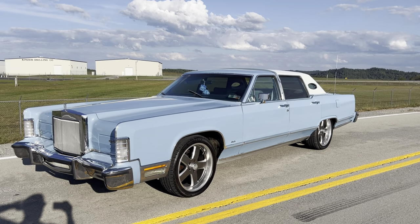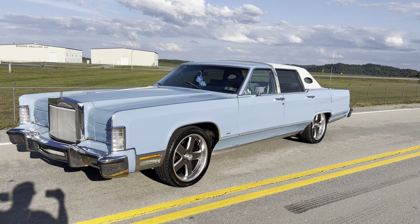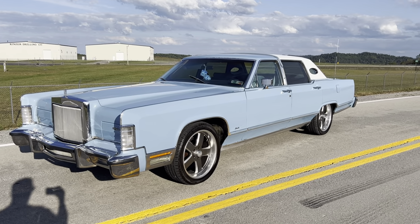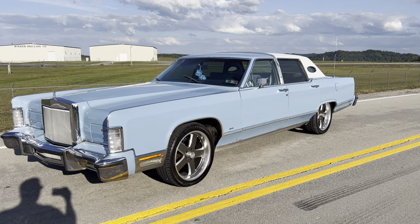Hey folks, it's Sean with Tim Short Classics and Tim Short. Today we've got an update — this is a car that I've been driving for a little while and I'm excited to put it up for sale: the '78 Lincoln Town Car.